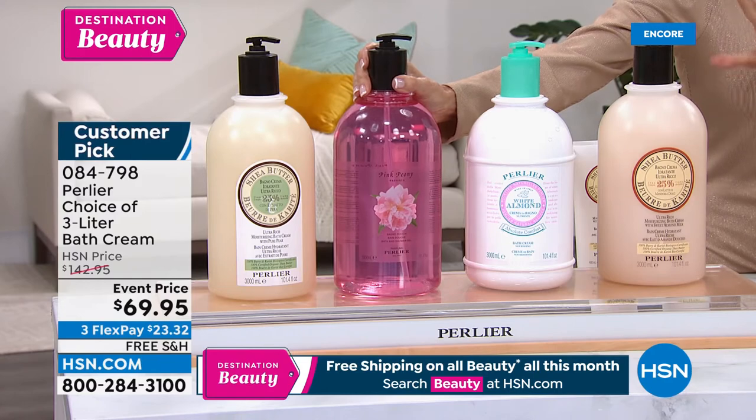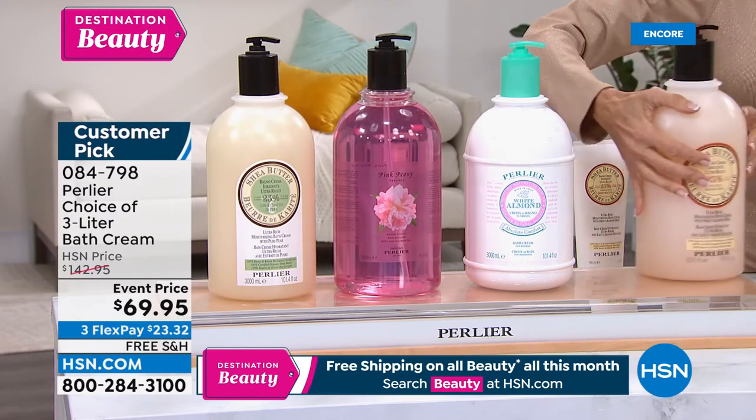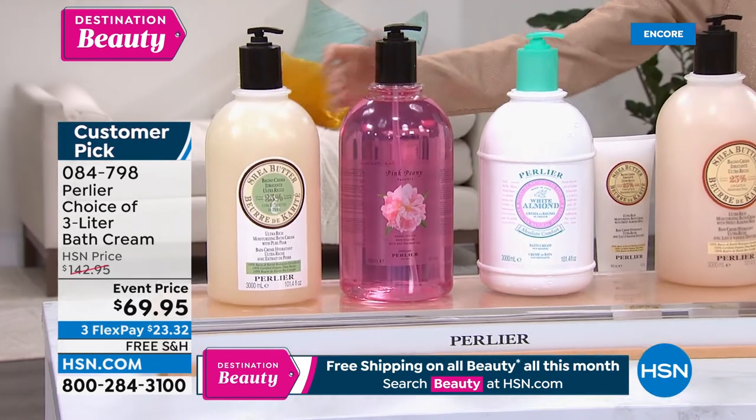Shea almond is sold out — item 084798. So this one is gone. We only have the white almond, pink peony, and shea pear remaining. That's it.